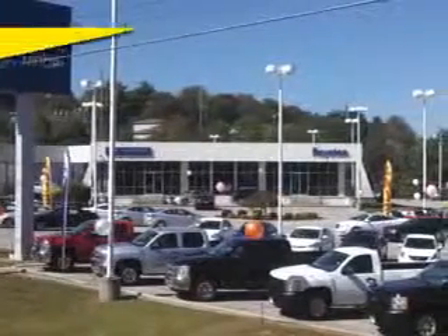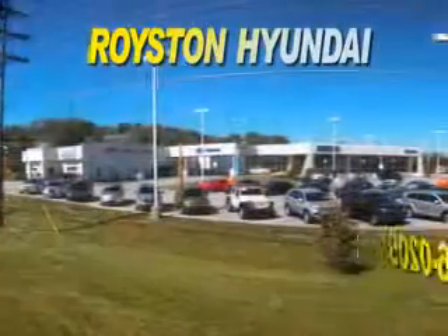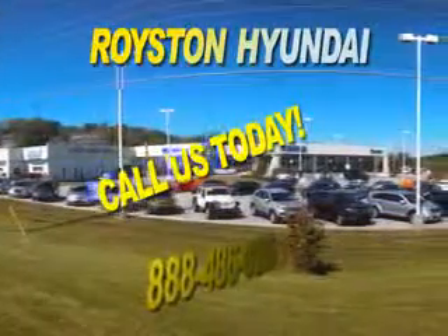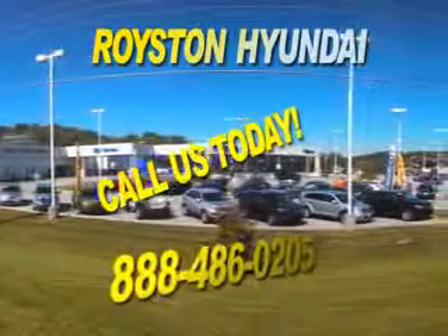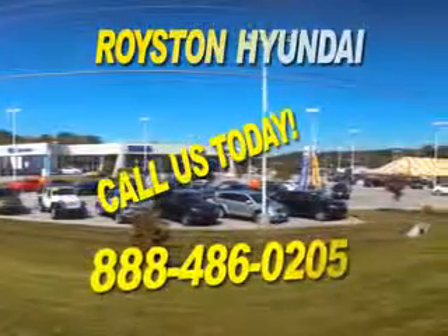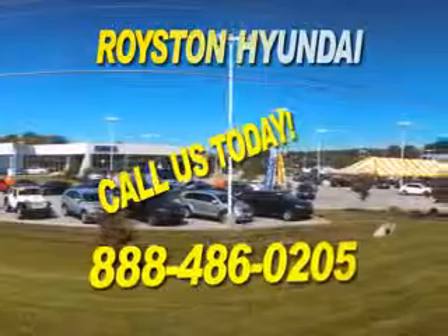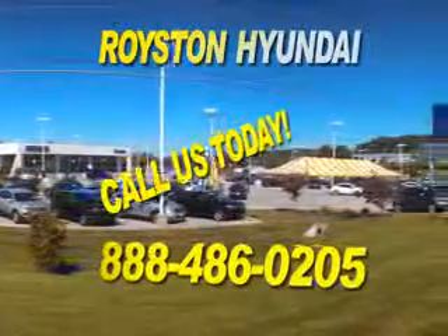At Royston Hyundai, we know that you have high expectations, and as a car dealer, we enjoy the challenge of meeting and exceeding those standards each and every time. Allow us to demonstrate our commitment to excellence. Our helpful staff is always available to answer any question you may have about purchasing a new or used car at 888-486-0205. We look forward to the opportunity of working with you.